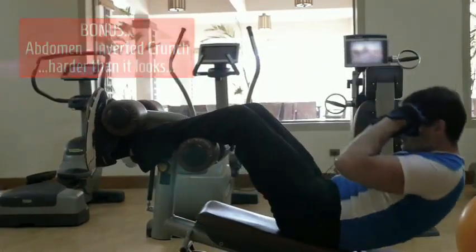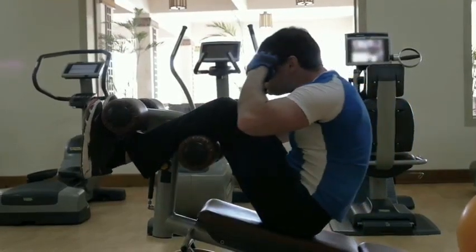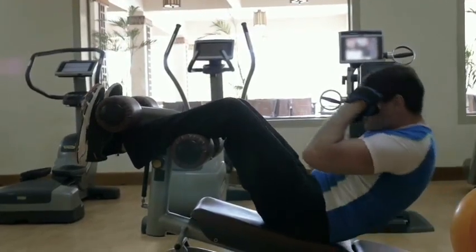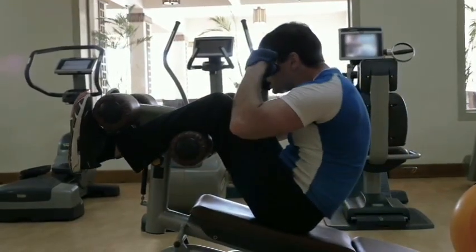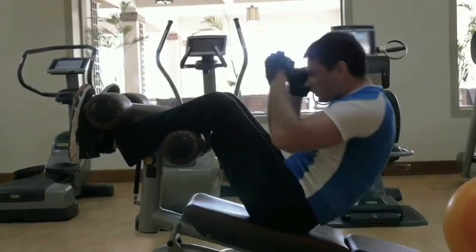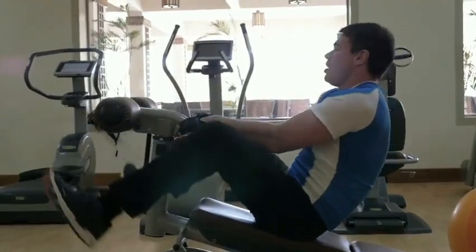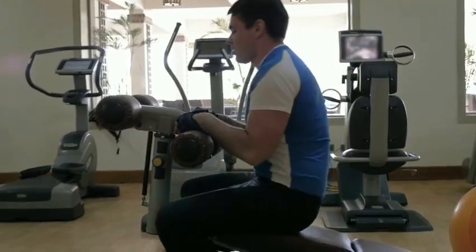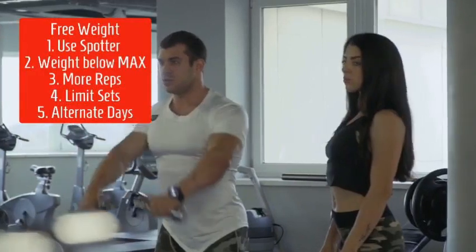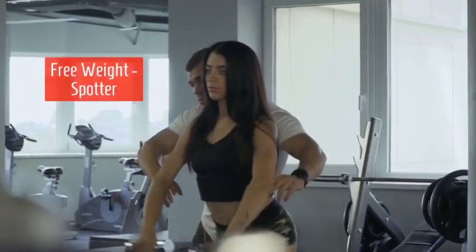The abdominal inverted crunch is a bonus exercise — much harder than it looks. For free weights, you want to use a spotter. Keep weight below maximum, use more reps, limit sets, and alternate days.